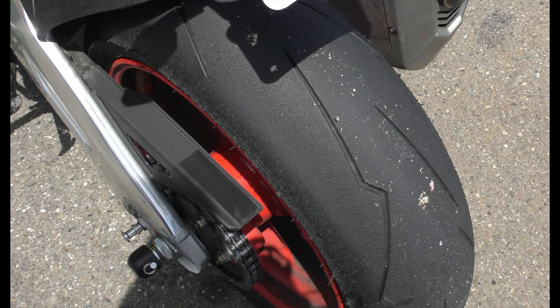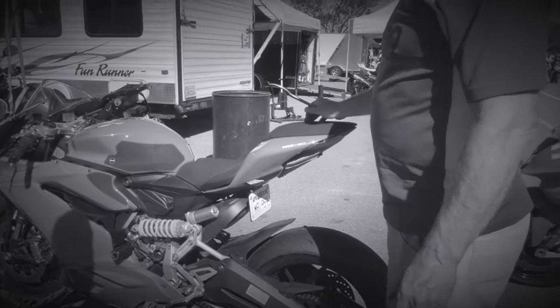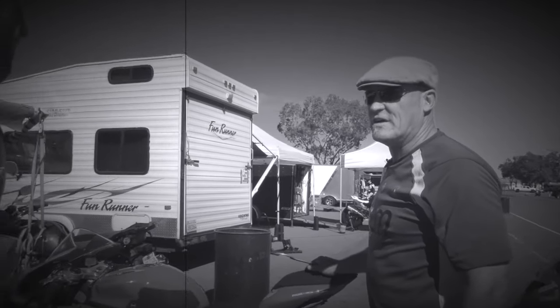They both have the same tires, the Pirellis. These are street tunes that can also be used going to the track, because unless you can prove to me you can ride at track speed, you get a street setup.